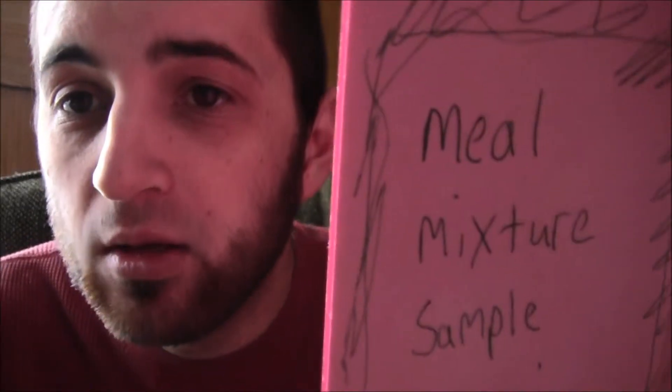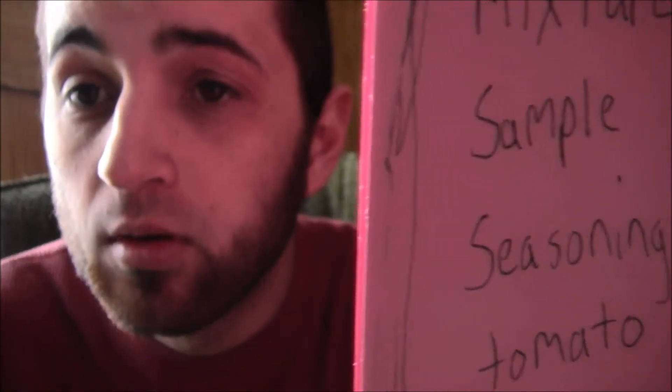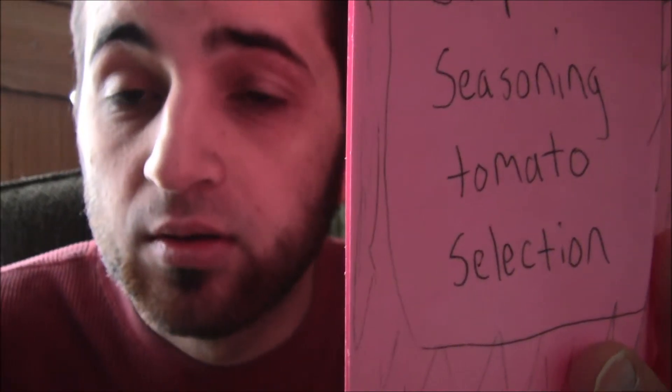Welcome to Learn English Language 12. My catchphrase for this channel is 'I got some words here.' Today's words are: meal, mixture, sample, seasoning, tomato, and selection.